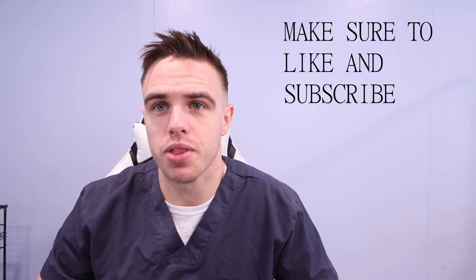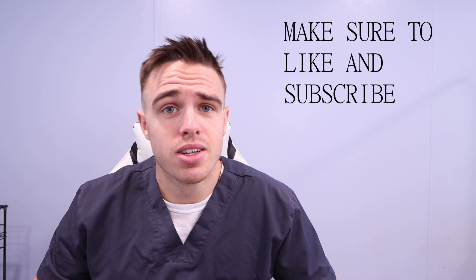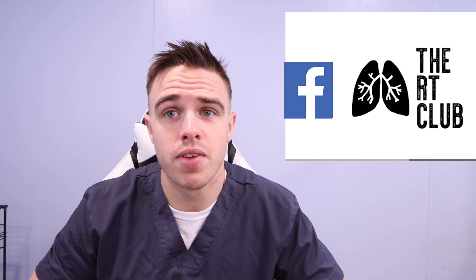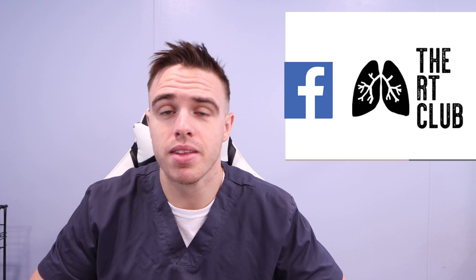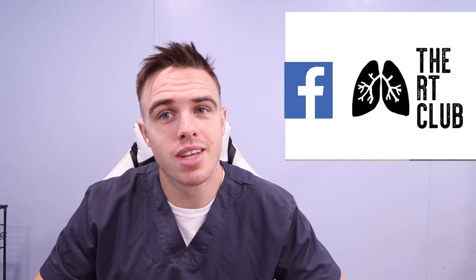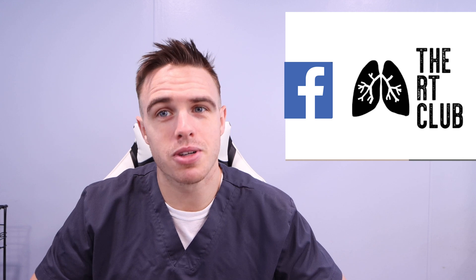If you don't know who I am, my name is Austin Marks and I'm currently a respiratory therapist. I've been an RT for about two and a half years now. On my YouTube channel I mainly talk about respiratory therapy. If you like what you see, make sure you like and subscribe. I'm also the admin of a Facebook group called the RT Club, which is full of respiratory therapists, respiratory therapy students, and anyone looking to get into respiratory therapy. Make sure you head over to Facebook and join it.